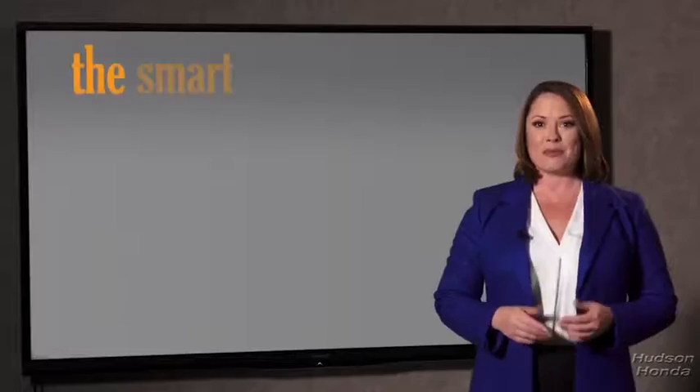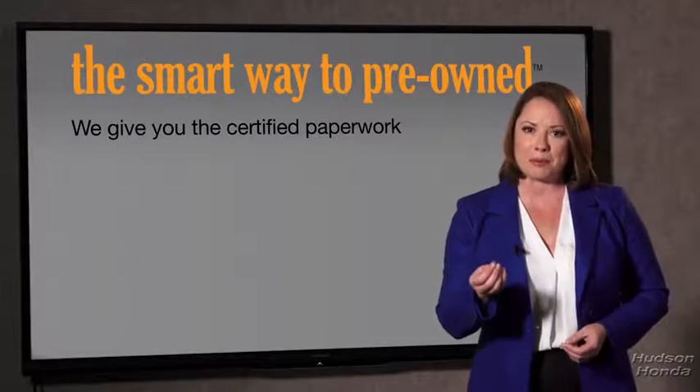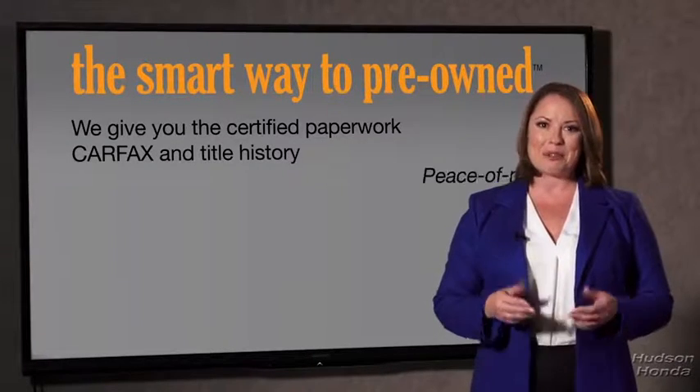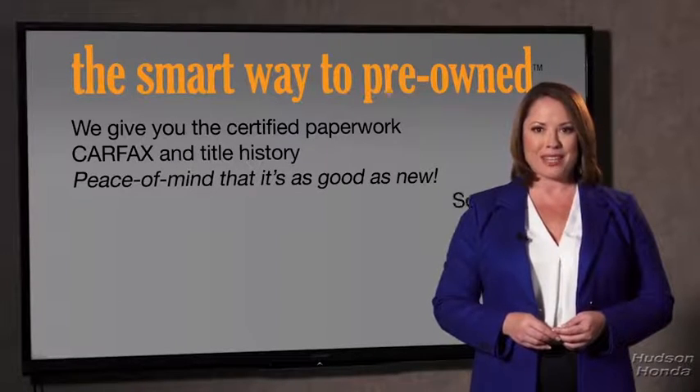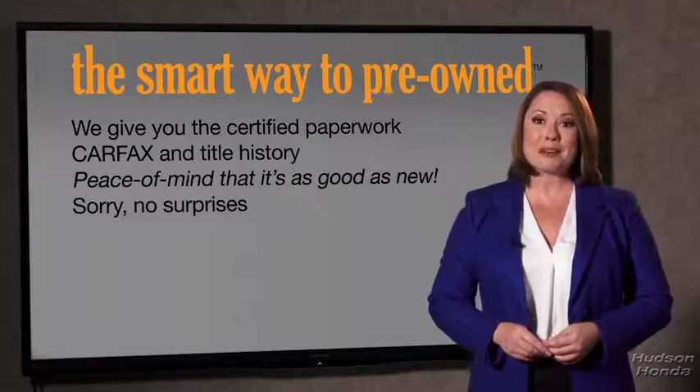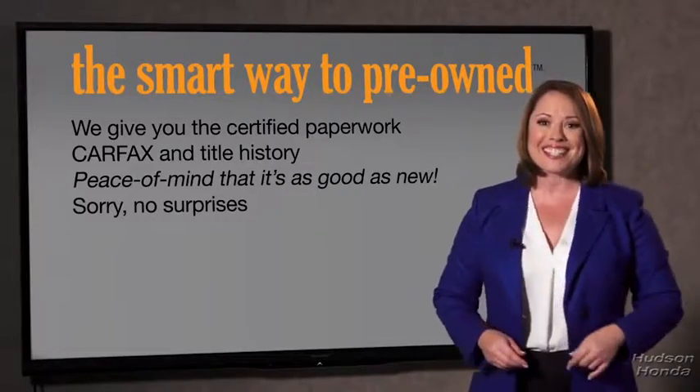Why should you worry if the odometer's been rolled back, or you're the victim of a salvaged or rebuilt vehicle, or worse, a washed title? We give you the certified paperwork, along with the Carfax and the title history, providing you with the peace of mind that your certified pre-owned is as good as new. We really don't want to skimp on any of those little things that need to be checked out — we want to make it as good as new. That's why it's the smarter way to buy your pre-owned vehicle.